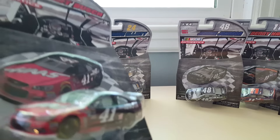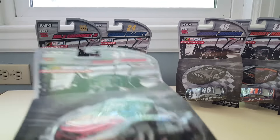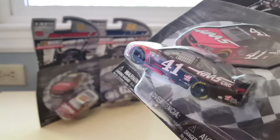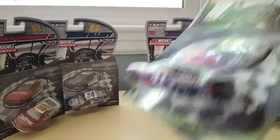We got Kurt Busch everybody — 41 Haas. Pretty cool paint scheme. They finally added this paint scheme on NASCAR 15 Victory Edition. So that's pretty awesome. Glad to have it.